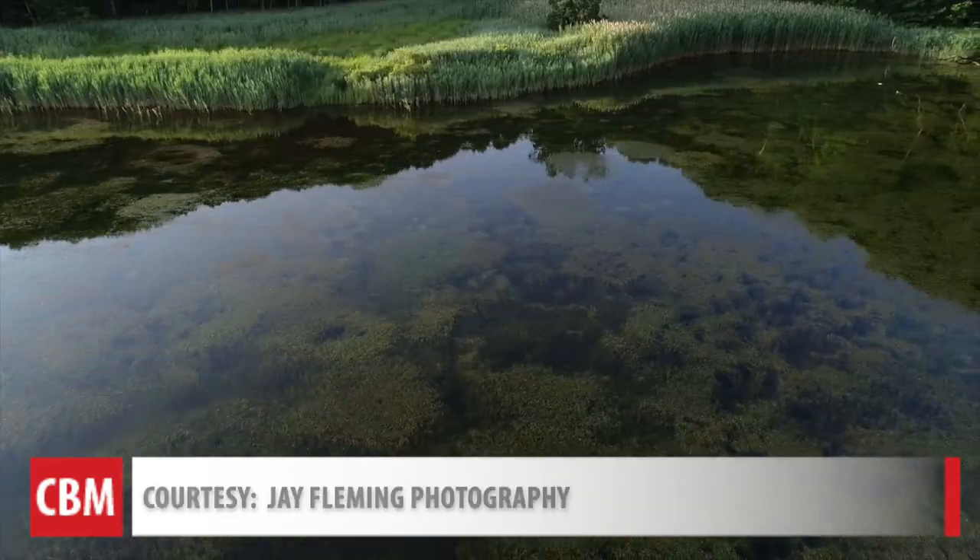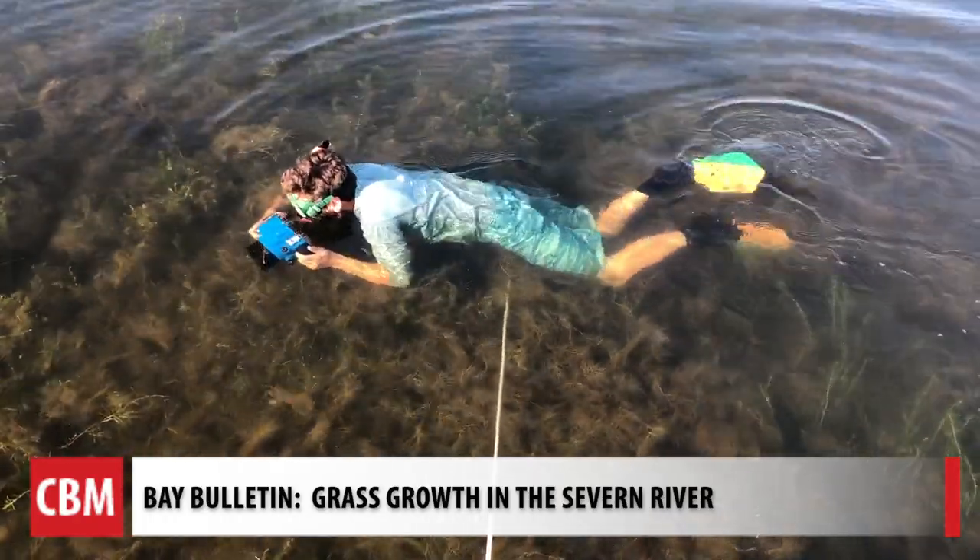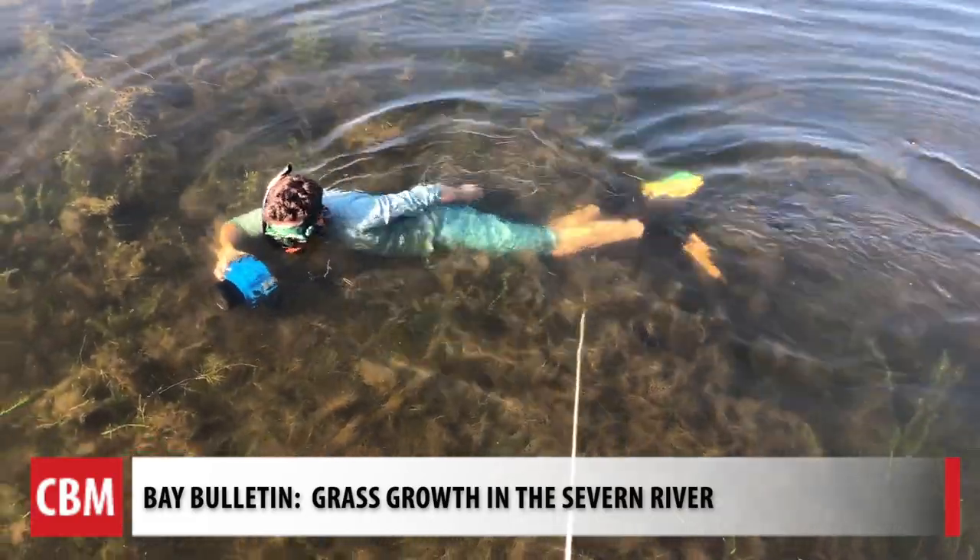From underwater and up above, the grass is greener on both sides. For Chesapeake Bay Magazine's Bay Bulletin, I'm Cheryl Costello.